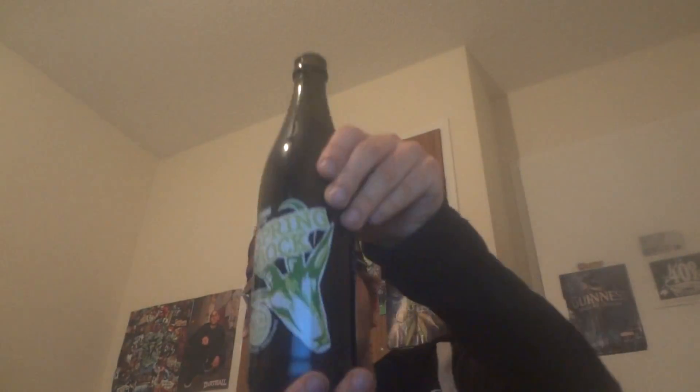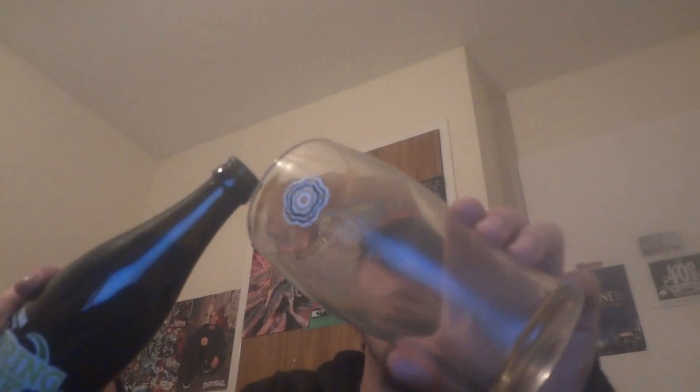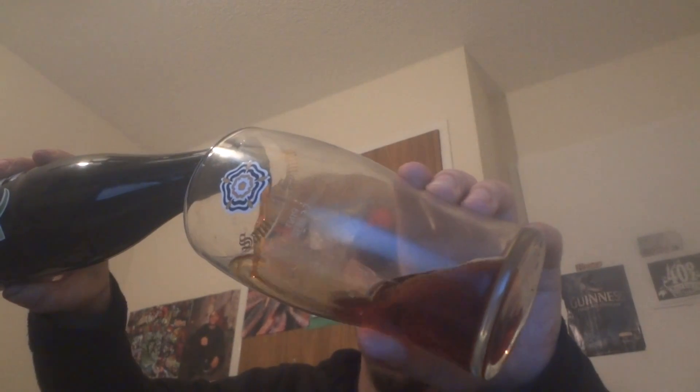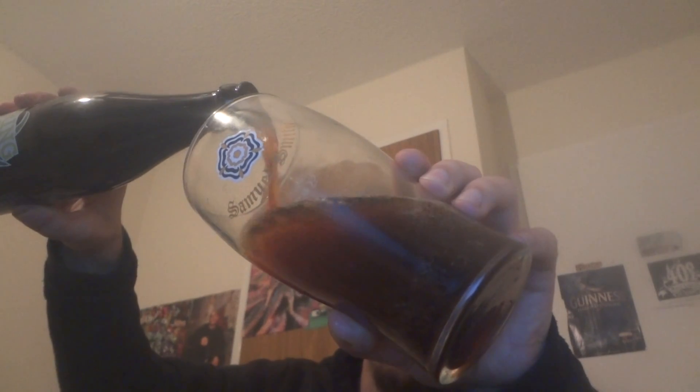Now we pour it — cheers folks. 500 milliliters, 7.8% — Amsterdam Doppelbock Springbok. Rock out with your bock out.